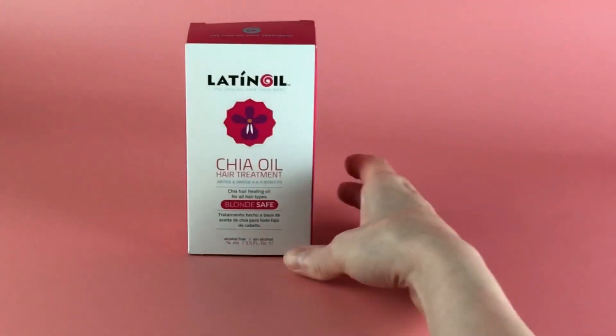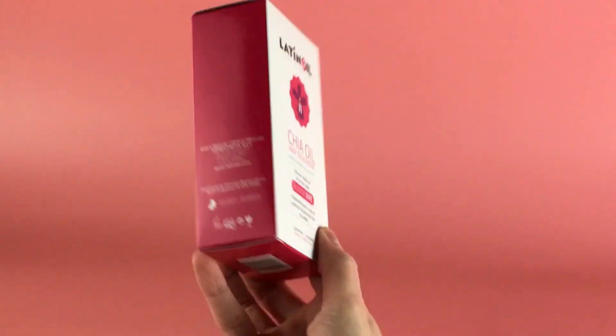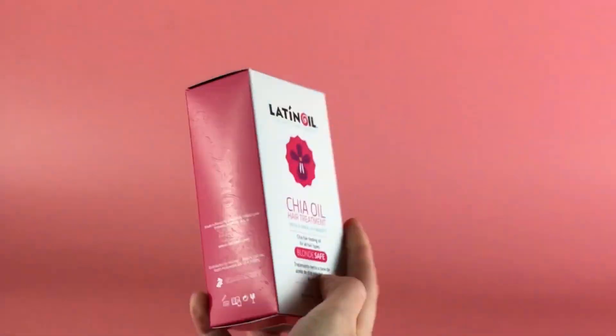Latin Oil Chia Seed Oil Hair Treatment is rich in hair-nourishing antioxidants, and omegas 3, 6, and 9, which are amazing for your hair.